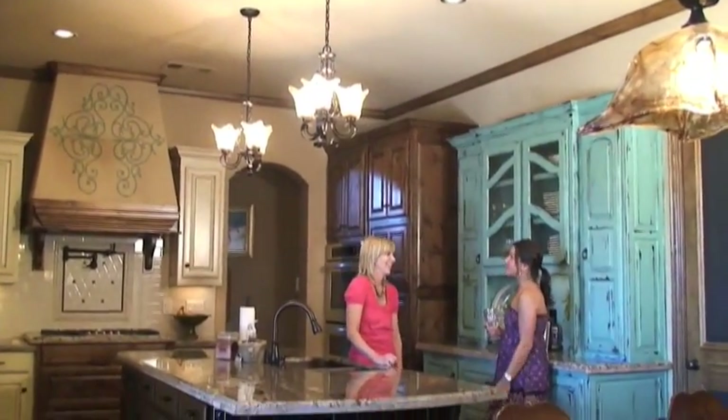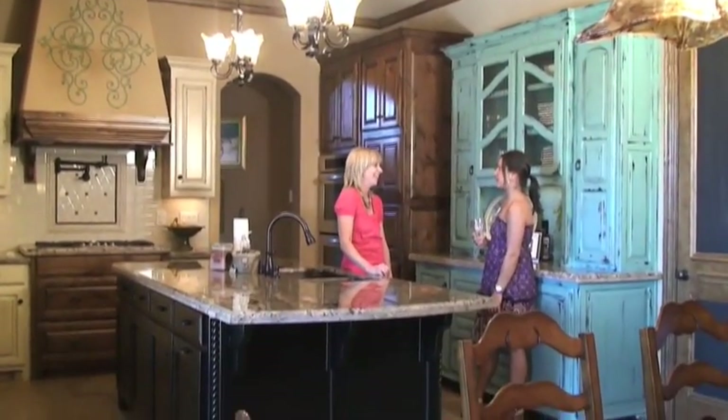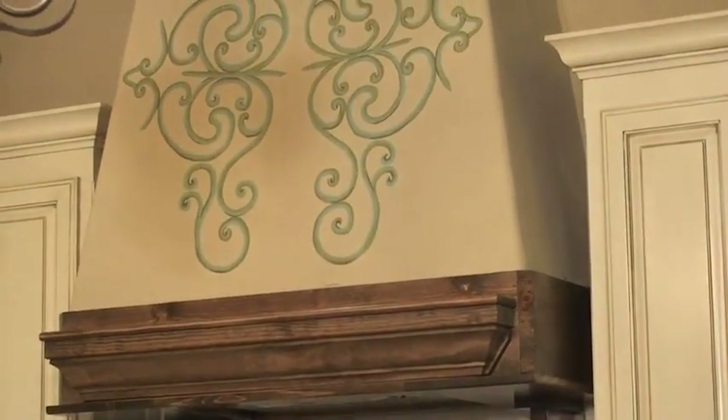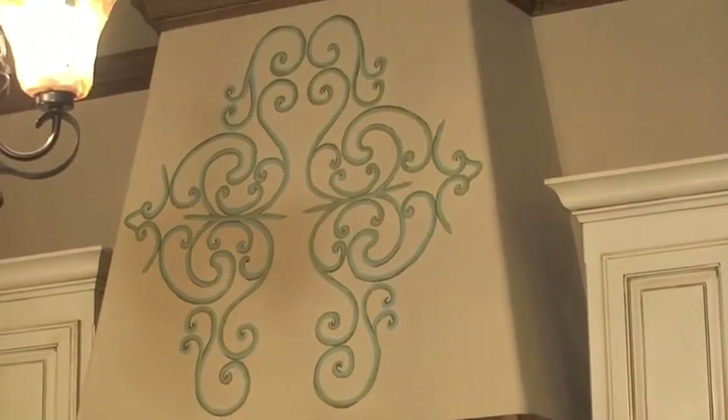This classic kitchen features twin chandeliers over the island, a large granite work surface, stained cabinetry, and a decorative vent hood with stencil work.